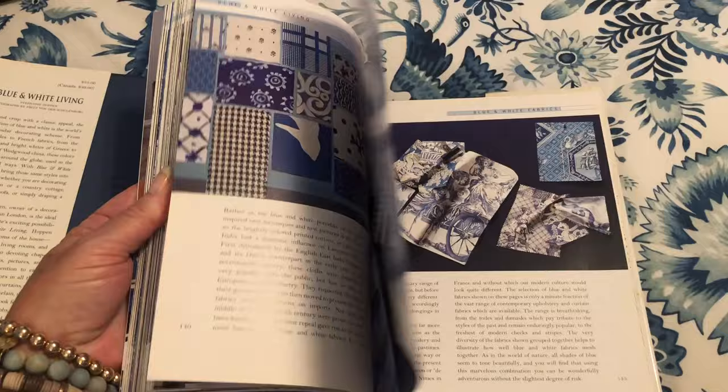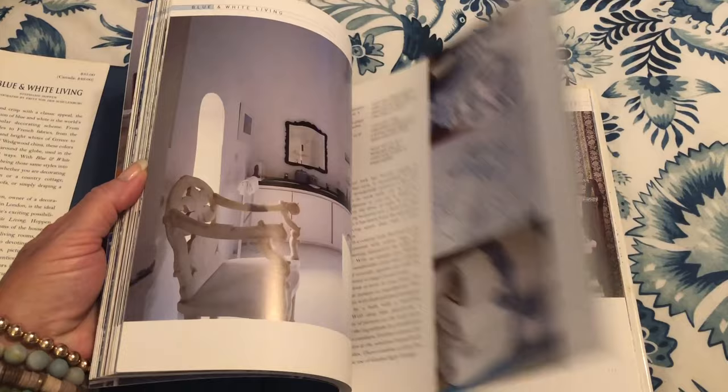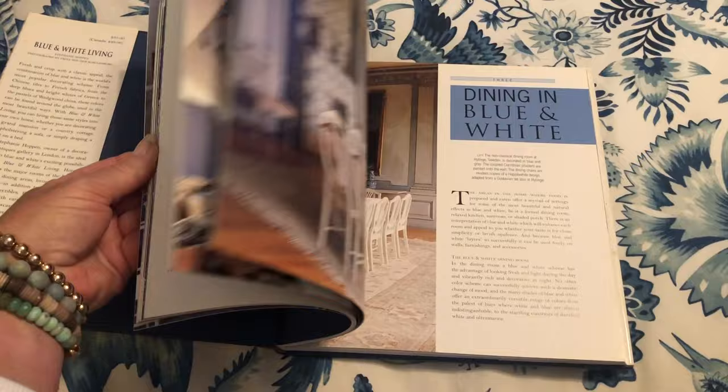'Blue and White Living' by Stephanie Hoppin was published by Clarkson Potter Publishers in 1992. It is 158 pages and I purchased this book for $5 on Amazon.